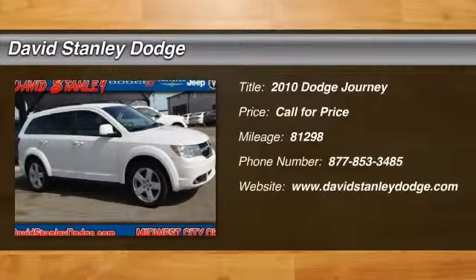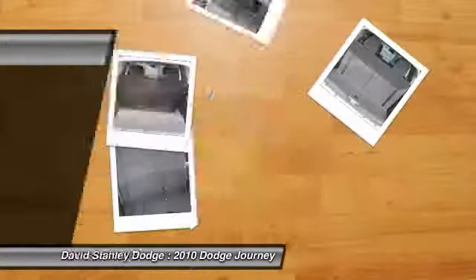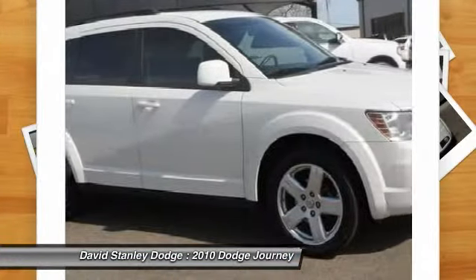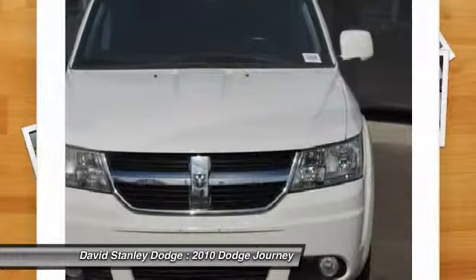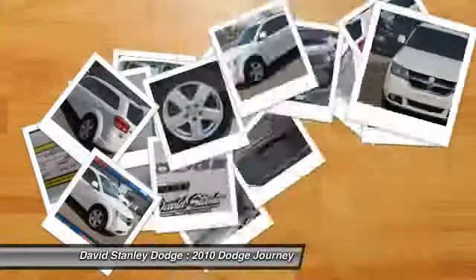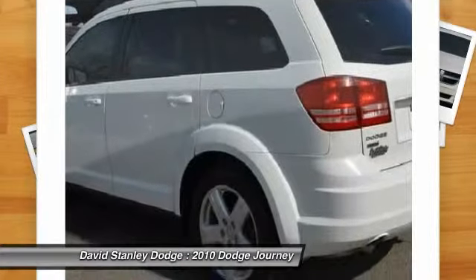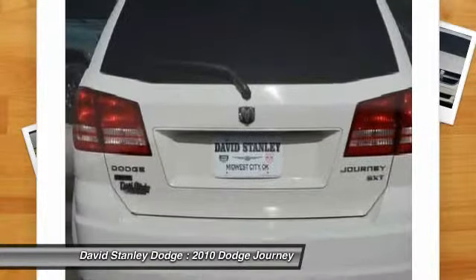The 2010 Dodge Journey. Dodge Journey combines the practicality of an SUV with the comfort of a car, all while boasting a style all its own. The Journey's optional third row seat along with innovative features, like a chilled beverage cooler and in-floor storage bins, make it a good and affordable alternative to a traditional minivan.